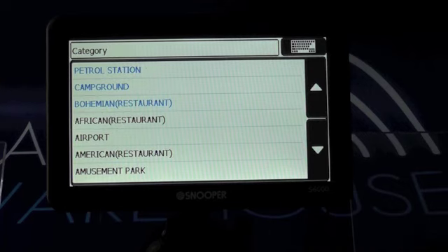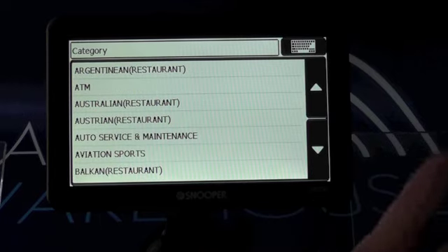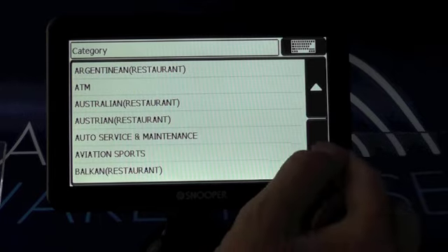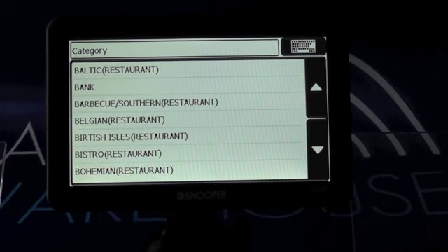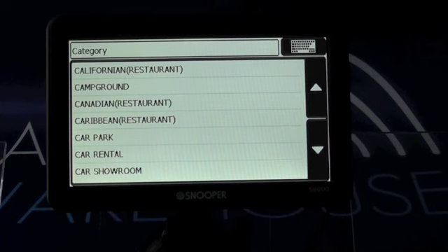You have petrol station, campground and restaurant as the top three used on this particular unit, but you've also got things like African restaurants, amusement parks, aviation sports. If you're into flying, you have pretty much every single type of point of interest you could possibly want.